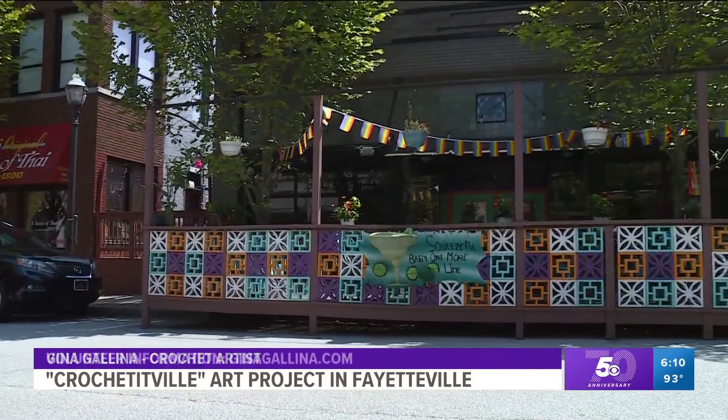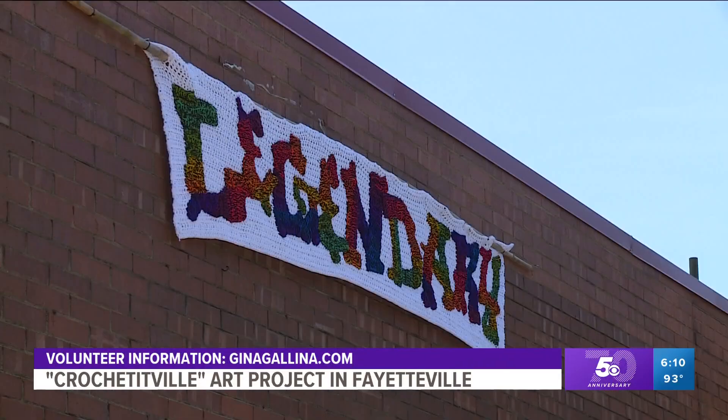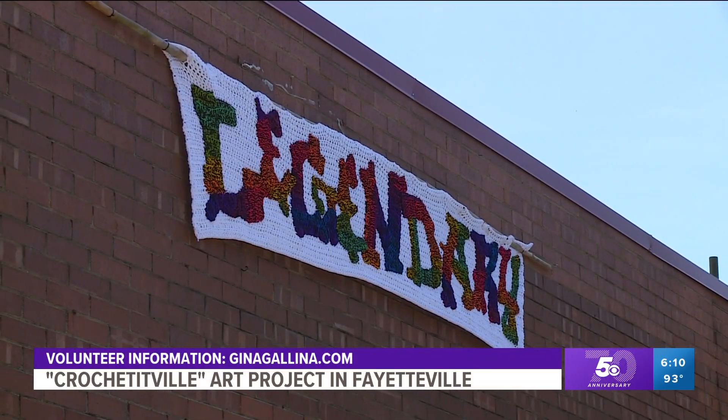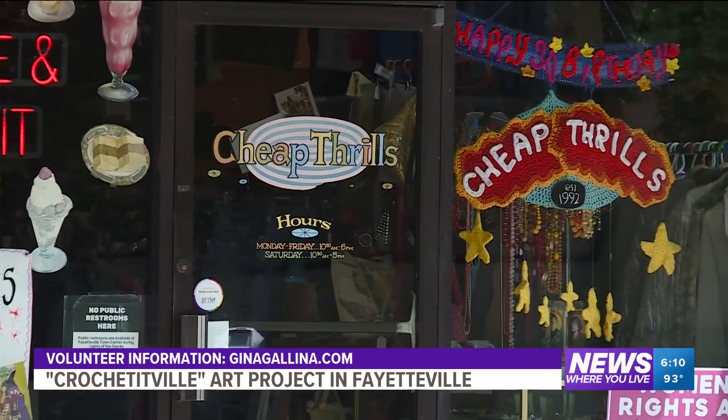And if you want to join the next project — I think we're going to do it again — reach me through my website. That is seriously beautiful. You can check out how to help with future Crochet-A-Ville projects by visiting the website on your screen: GinaGalena.com.